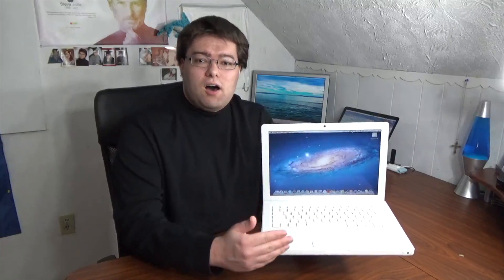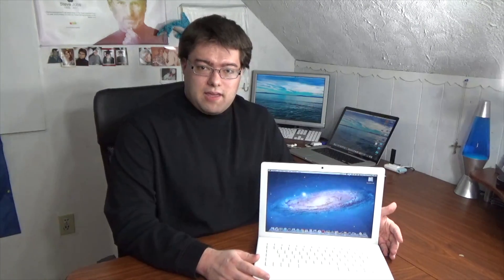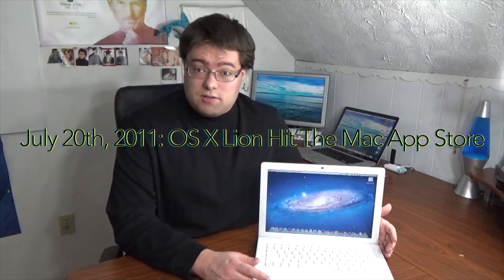I'll warn you right now — Lion requires two gigabytes of RAM to boot, because Lion is a full 64-bit OS. This machine has exactly two gigabytes of RAM. Most, if not all, of the slowness I'll show in this video is related to that. I should also mention that Lion was first released to the public on July 20th, 2011, making the OS almost six years old as of early March 2017.